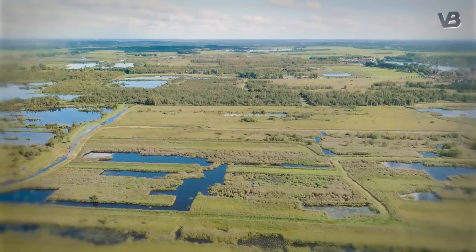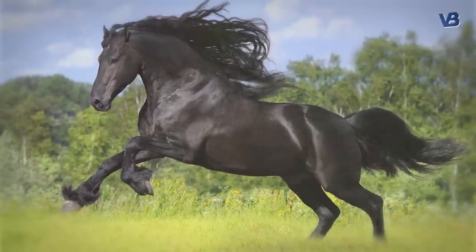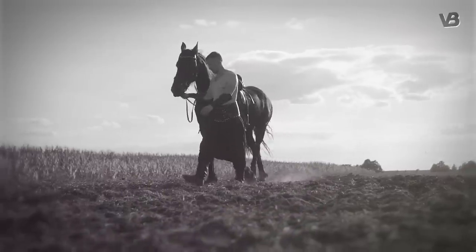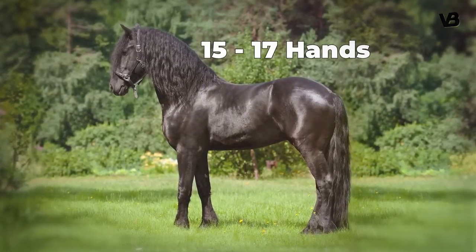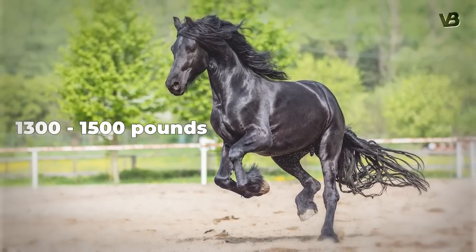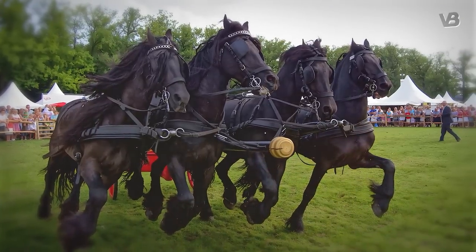Number 10: Friesian. Hailing from the verdant plains of Friesland in the Netherlands, the Friesian horse is an epitome of beauty, strength, and versatility. Bred initially as workhorses in the Middle Ages, their astounding size — standing between 15 to 17 hands and weighing around 1,300 to 1,500 pounds — laid the foundation for their work ethic. Their unrivaled strength is legendary.